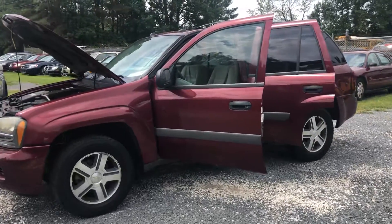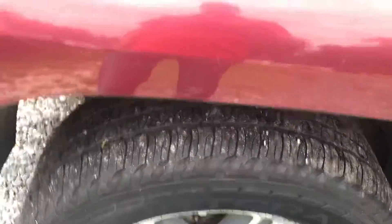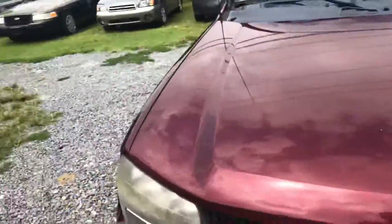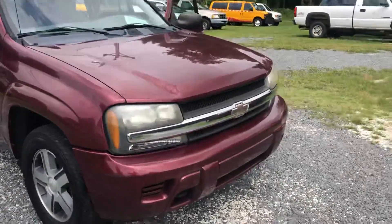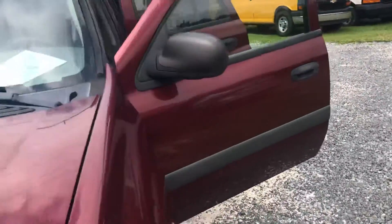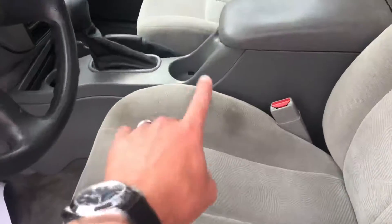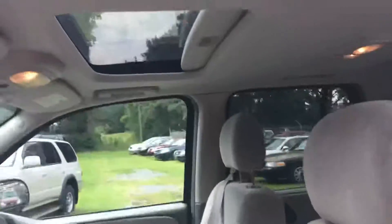You are looking at a 2005 Chevy Trailblazer 4x4. Sounds always sound a little louder in the video than they are in person, but it's clean body-wise. It's a good-looking truck with a clean interior. All the seats are in good shape, the AC blows cold, and it has a sunroof.